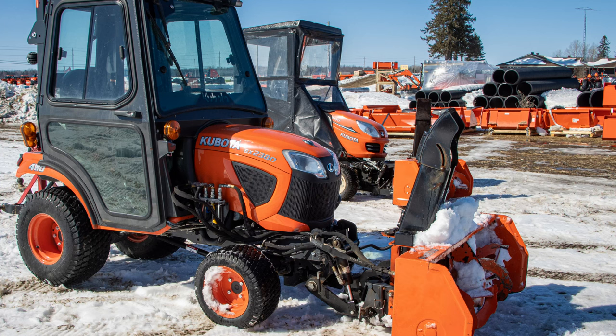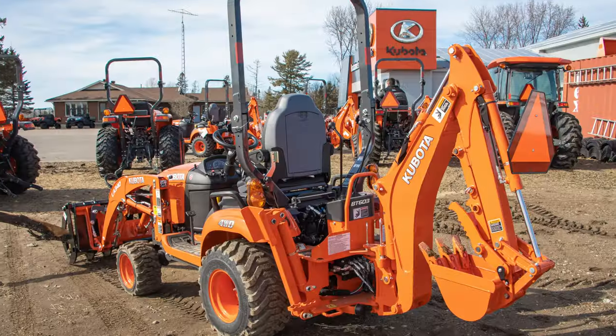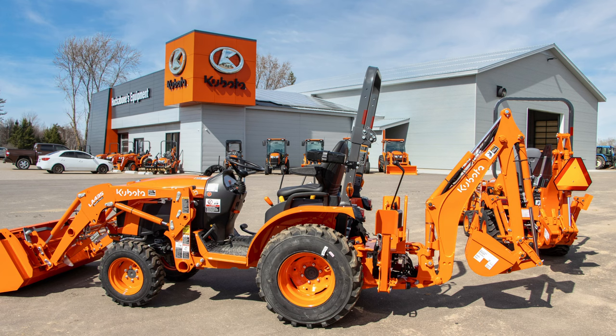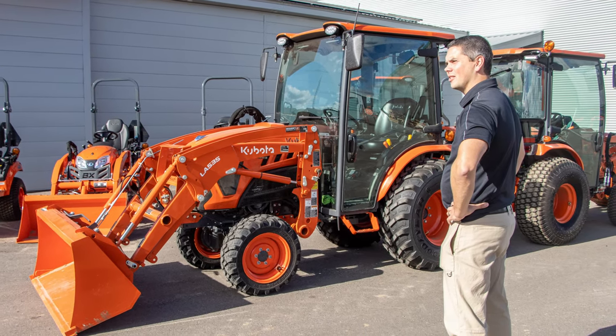Touching on the Kubota tractor lineup — if you're looking for something under 30 horsepower, whether that be your BXs, B01s, LX, L01, or L02s, you are going to see them on the market. The easiest way to explain it is: anything without a computer chip is really easy to get. If it requires a chip, it's very difficult to get.